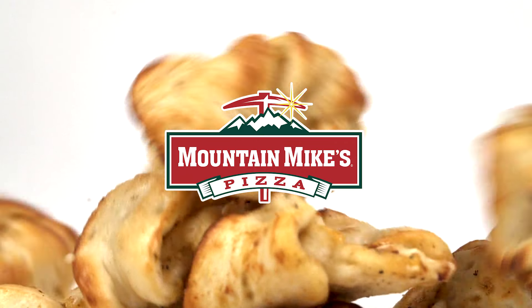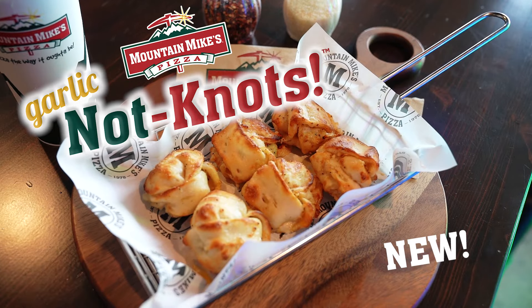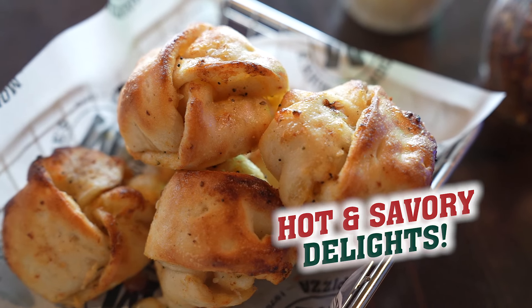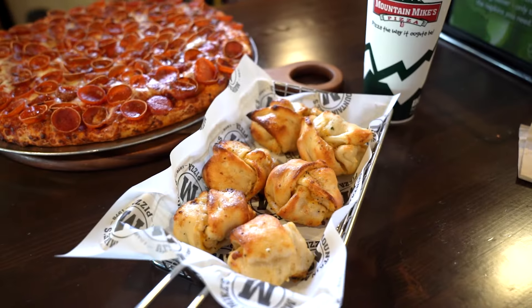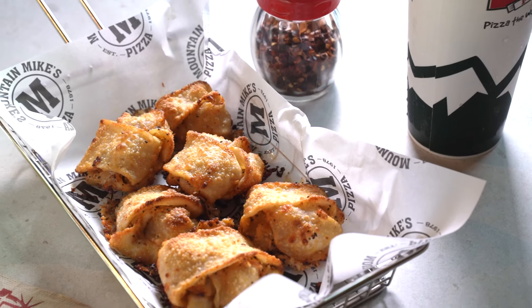If you're craving something that's not your average nut, then you're gonna love Mountain Mike's new Garlic Nut-Nuts. These hot and savory delights are a fun twist on a delicious classic. Our Garlic Nut-Nuts are handcrafted with fresh-made dough, creamy garlic sauce, and melty cheese, all wrapped and ready to enjoy.